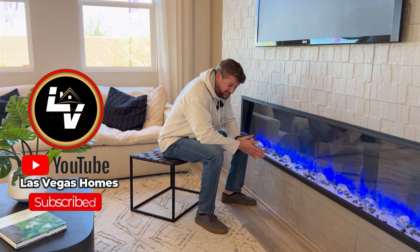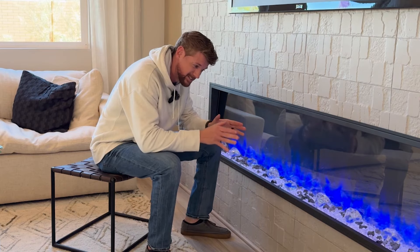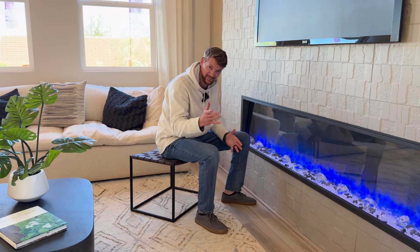The market is too hot right now and neither are the interest rates, neither is Las Vegas. I kind of need to warm up a little bit, but this home and this community right here could potentially get you a 5.5 interest rate. Let's check this thing out.